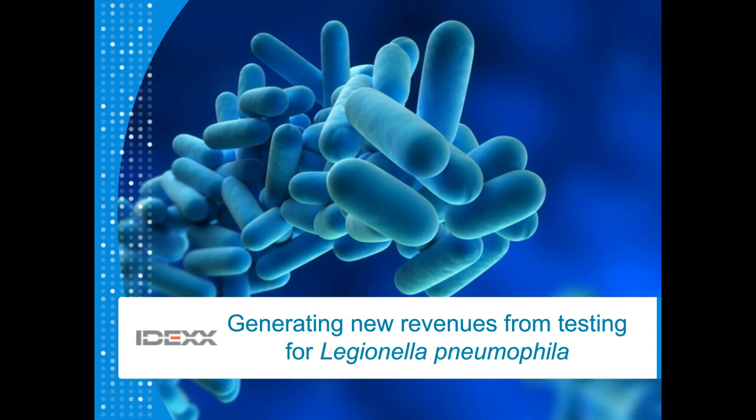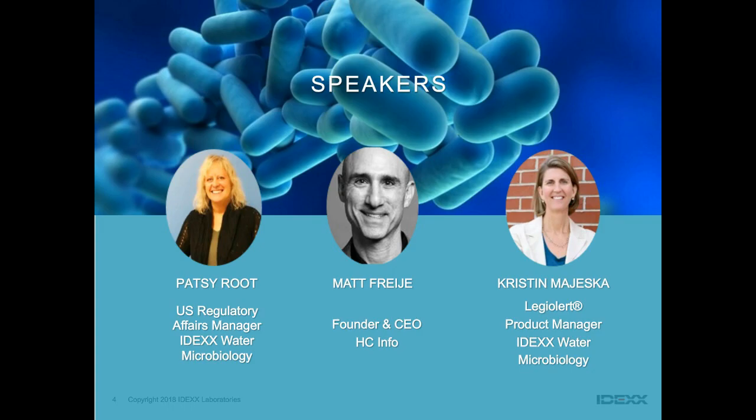We'll finish up with about ten minutes for questions and answers at the end. The slides from the section on getting accredited and marketing will be available after the webinar, and Matt will tell you more about how you can get more information on the materials he'll be sharing on water management planning. You can submit a question to any of our speakers at any point during the webinar by clicking on the Q&A tab at the bottom of your screen.